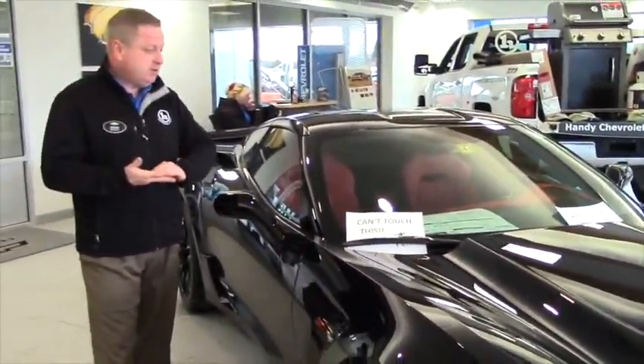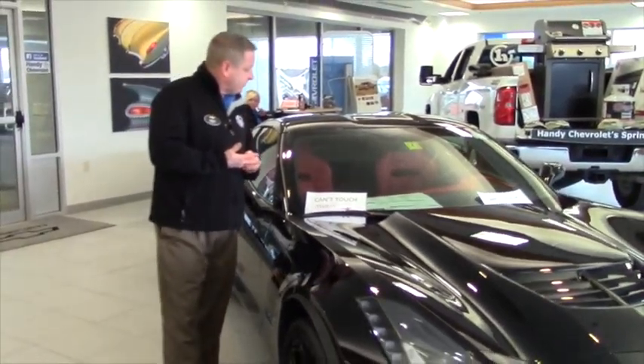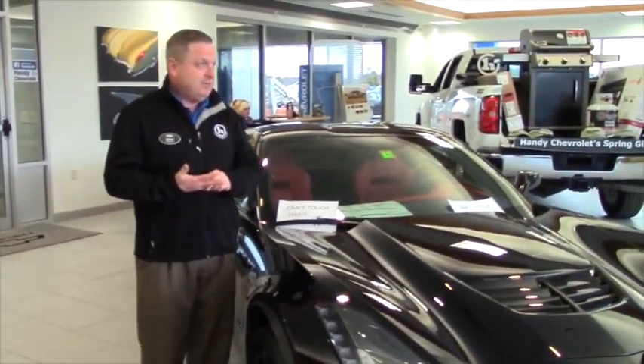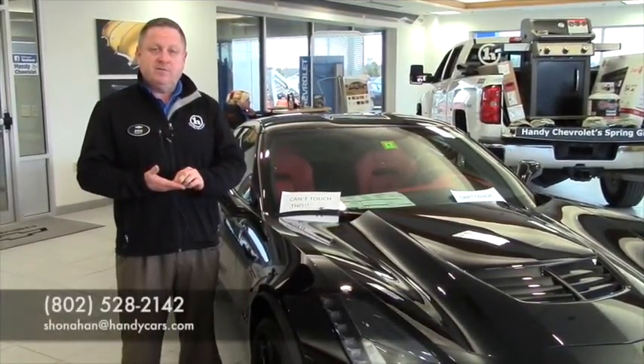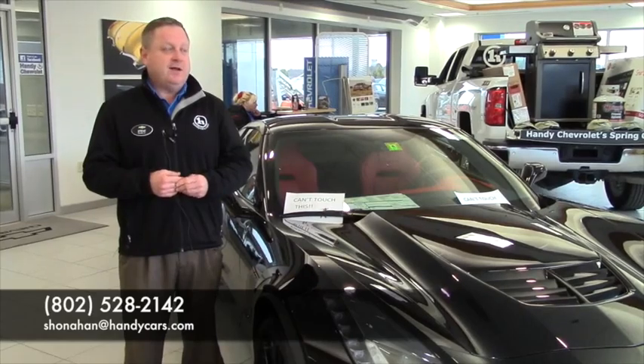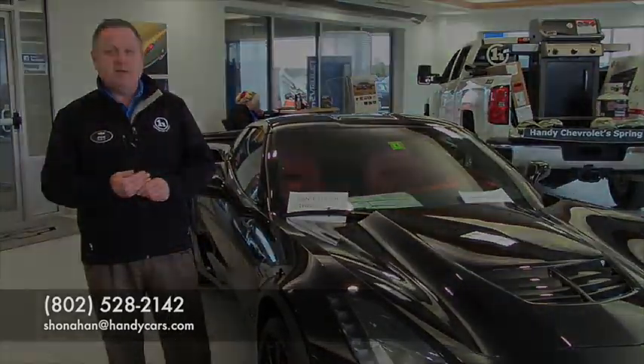Of course, comes with all the standard features: traction control, stability control. If you're interested in coming down, the weather is really shaping up nice — take it for a test drive. Steve Onahan, I can be reached at 802-528-2142 or online at Honahan at HandyCars.com. Thanks.